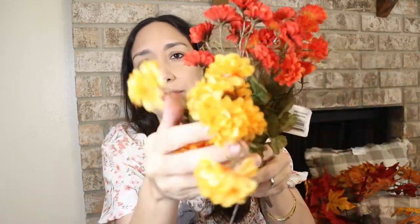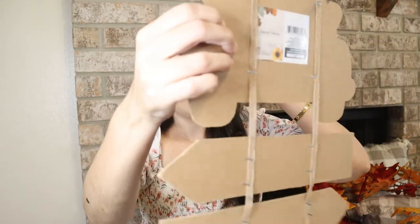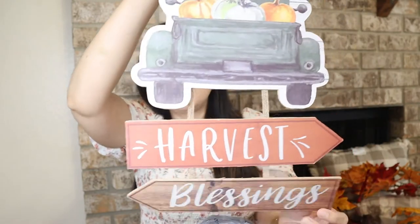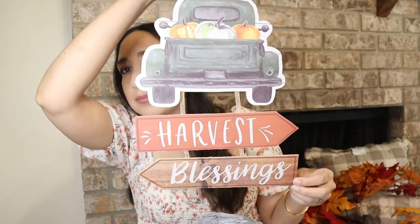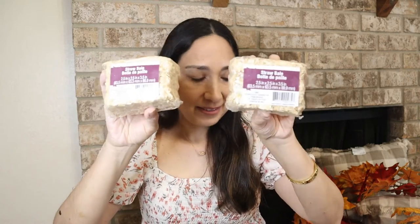Now from Dollar Tree — these flowers are so cute! Orange, yellow, and orangey red — I love the colors and the details. There's also a sign that says 'harvest blessings,' maybe for our back door. And these two little straw bails for my tiered tray decor — so cute!